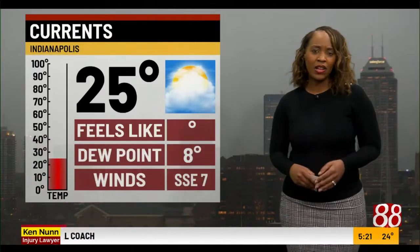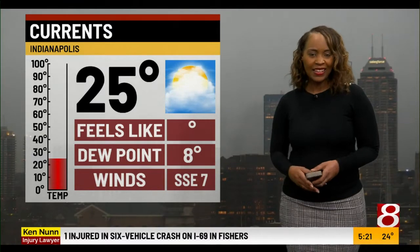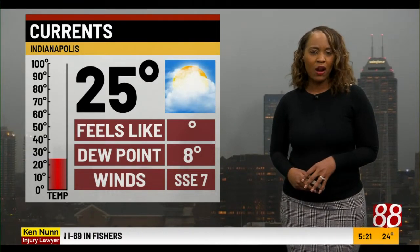As we look outside right now, it's cloudy and cold, but the air is dry — look at the dew point. Winds are not incredibly breezy at around seven miles per hour. It feels like 17 degrees for Indy, 14 in South Bend, and about 23 in Evansville.